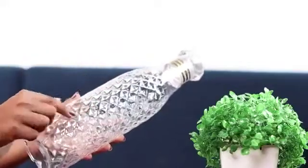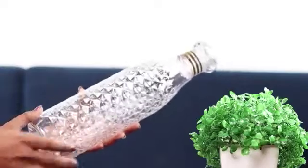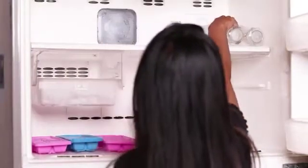These are PET bottles that are grade 1 high quality food grade plastic and are 100% BPA free. There are 6 bottles in the pack and they are freezer and dishwasher safe.